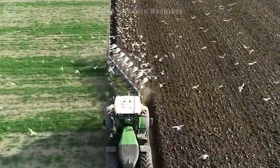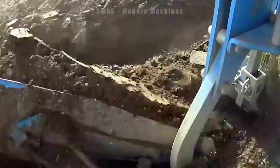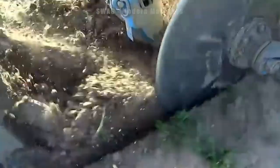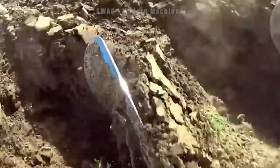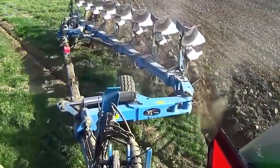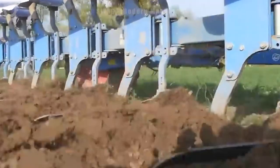Introduced in 2014, the Fantin 50 Vario stands out as a formidable tractor with a 500-horsepower engine weighing approximately 16 tons. Its versatility shines in various agricultural tasks, including plowing, tilling, transporting and deploying farming implements.